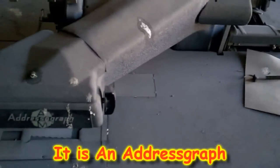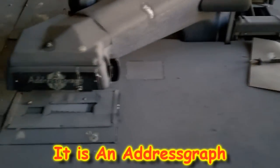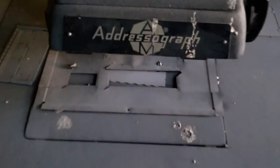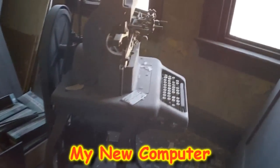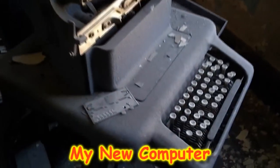Look at this thing. What is this thing? I guess that's what it is — weird. Check out this typewriter. This typewriter is epic.